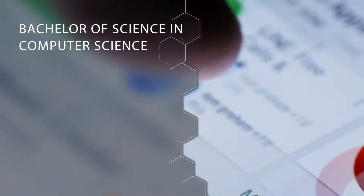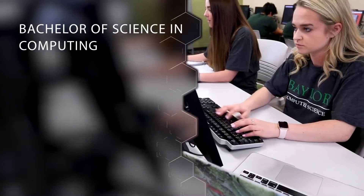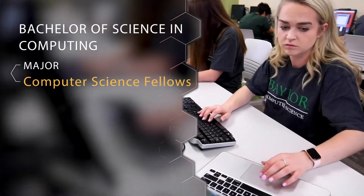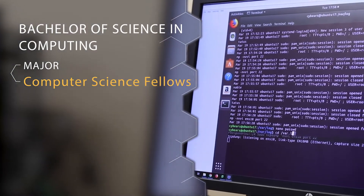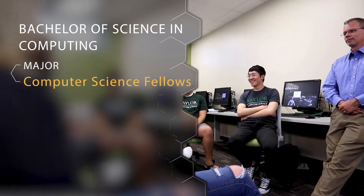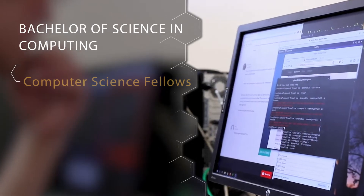The next major that we offer on the Computer Science side is a Bachelor of Science in Computing. That major is called Computer Science Fellows. This is a little bit more of an honors field where you create your own degree with a faculty member, do research with that faculty member, and write a thesis.